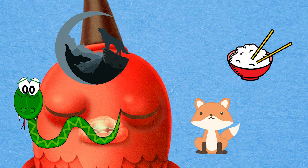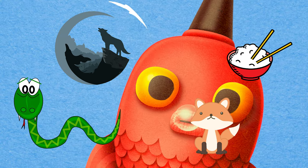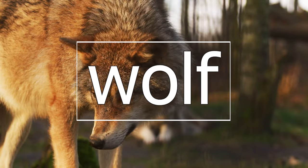Can you spot the picture that begins with the letter W? You're right! It's wolf! Wolf!